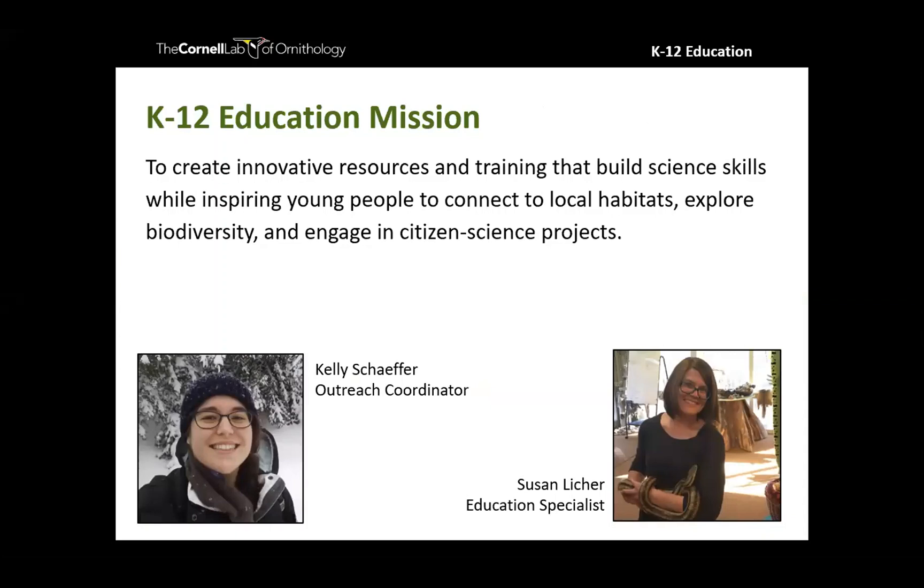I'm joined tonight by Susan Licker, our education specialist, who is in the chat window sharing links. Don't worry too much about hastily scribbling down notes — we will be recording this webinar and posting it to our YouTube channel, so you're always welcome to refer back to it. Susan will share all the links I mention so you can just copy and paste them to save for later.